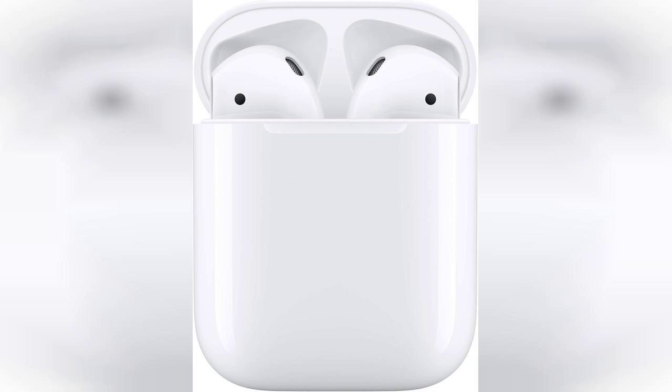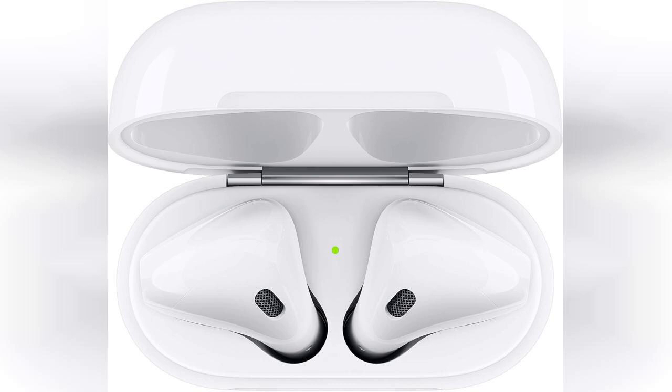One of the most impressive aspects of these earbuds is their battery life. With over 24 hours of listening time when combined with the charging case, you can enjoy your favorite tunes, podcasts, or calls without constantly worrying about running out of battery. Whether you're commuting, working out, or just relaxing at home, the AirPods provide reliable performance throughout the day.